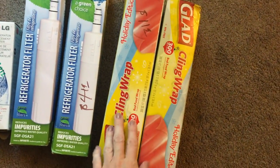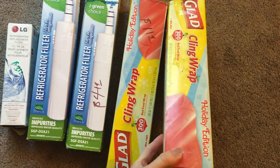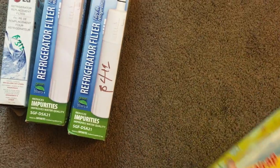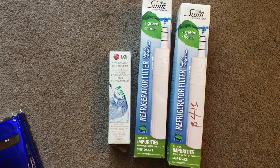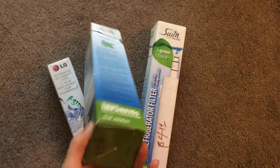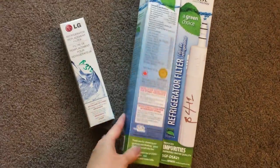I got a few supplies for myself - some invisible tape and clean wrap. This one seems like it was used but I can still use it for wrapping stuff. I paid $1.19 for both. I also got a couple of refrigerator filters - one was $4.19 and one was $3.19. I asked if I could get both for $3.19 and they said yes.